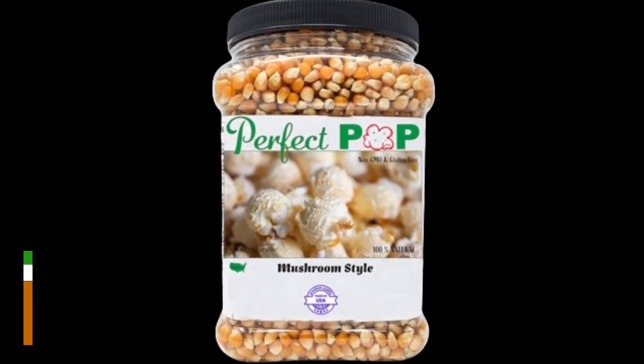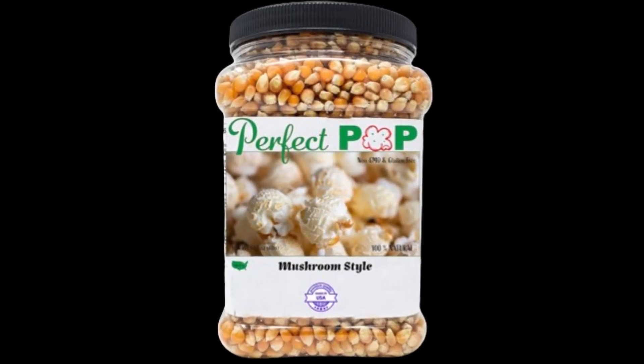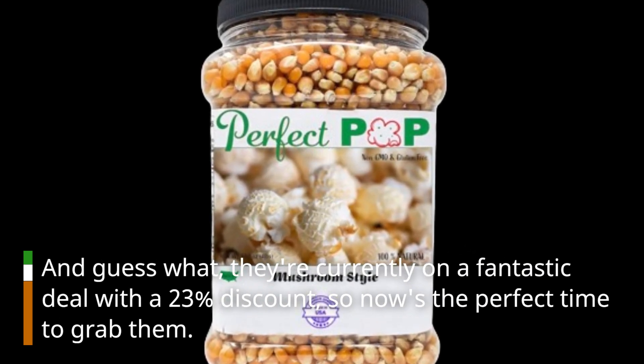If you're wondering about the price, it's quite affordable, especially considering the premium quality you're getting. And they're currently on a fantastic deal with a 23% discount, so now's the perfect time to grab them.